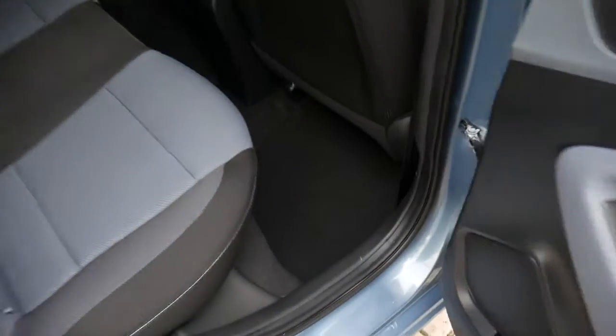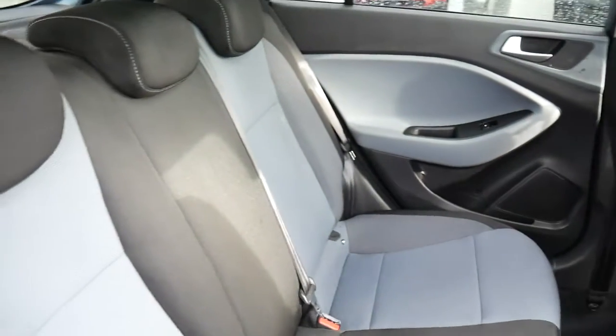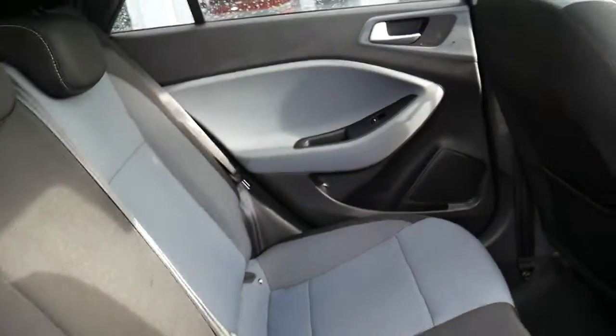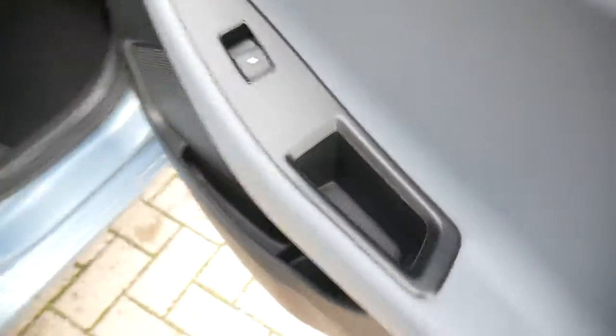Moving into the rear passenger compartment — there's loads of leg and headroom, three full seatbelts across the back, and Isofix fittings on the two outer seats. There's a nice two-tone upholstery throughout, and electric windows in the rear as well.